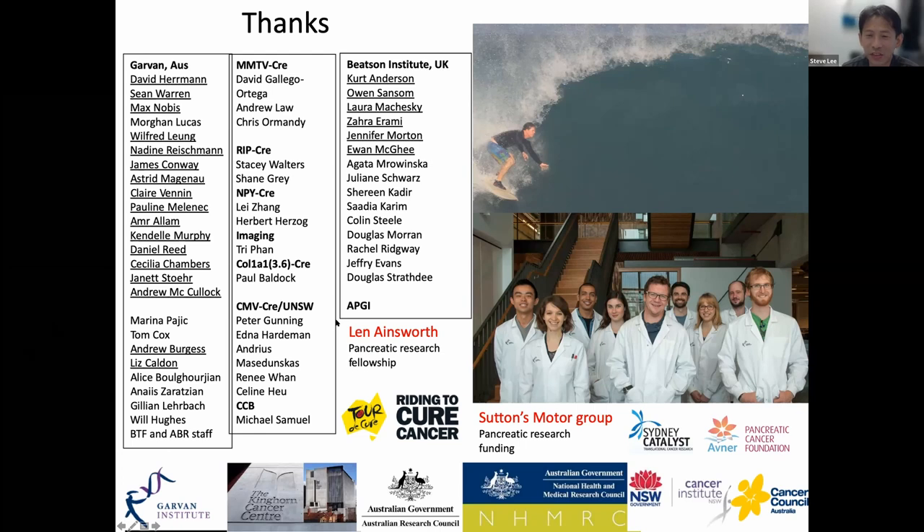Thanks, Paul, for a fantastic talk — beautiful images and beautiful videos. Open floor for questions. Roberto asked: since fibrosis is also originated by inflammation, have you tried using anti-inflammatory agents — things like STAT inhibitors — to see whether you can ameliorate the therapy and look at collagen at the same time?